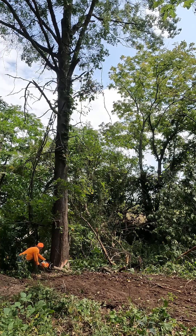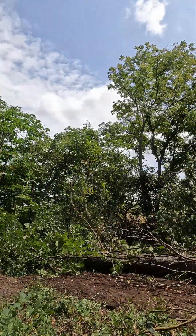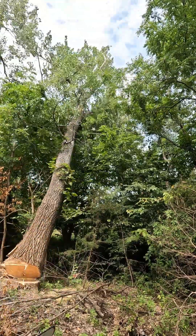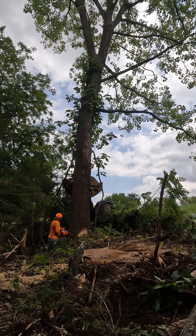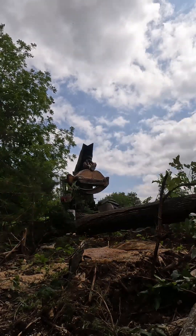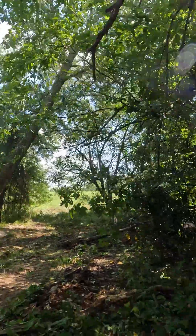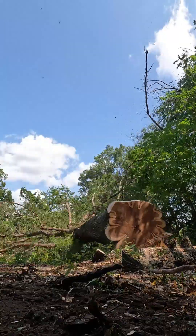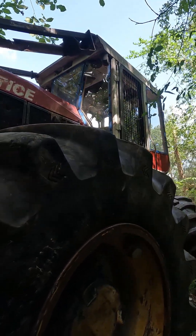We got those cut up, loaded up. Now we're going to cut the pallet trees. We're going to cut it out — ran over my camera. He never even seen it.